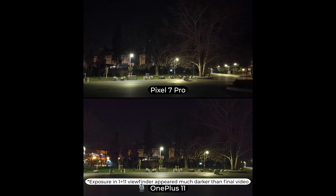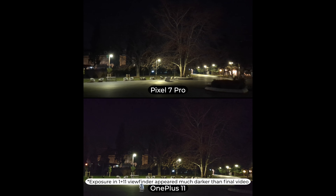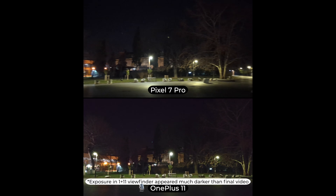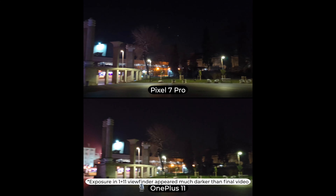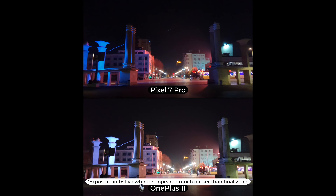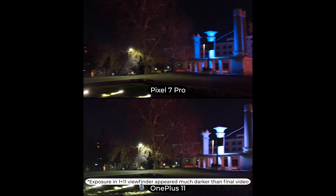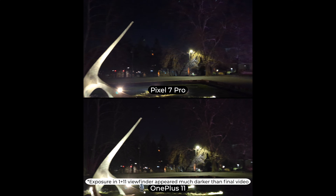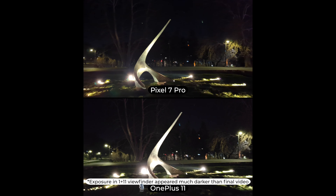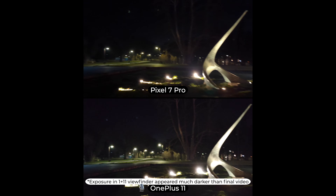Alright guys, next up we have nighttime video recording on the Google Pixel 7 Pro and the OnePlus 11. You can see right here that the exposure on the Pixel is much brighter — you can actually see the night sky — while it's much darker on the OnePlus. At least on the viewfinder, I do prefer what I see on the Pixel. Now there is a bit of flaring going on in the Pixel, but at least the exposure is correct.